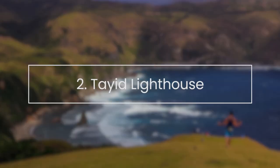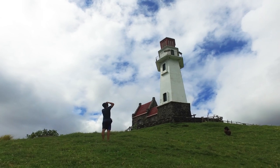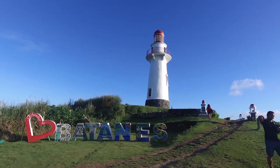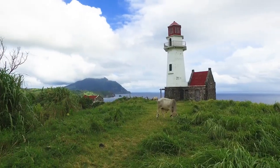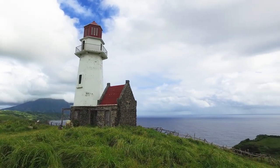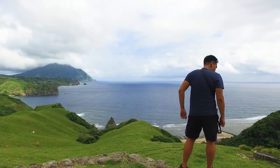Tayid Lighthouse. Tayid Lighthouse in Mahataw is one of the three beacons erected in Batanes in the year 2000. Although part of the same project, Tayid Lighthouse is very different from its Basco counterpart. Basco Lighthouse is rounded while Tayid is hexagonal. The former overlooks the West Philippine Sea while Tayid keeps an eye on the Pacific Ocean. You can walk around the lighthouse and admire the stunning view.